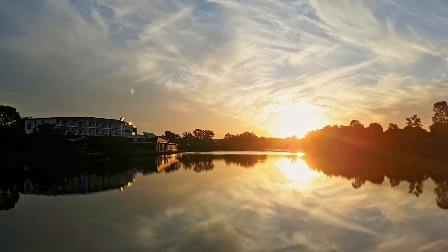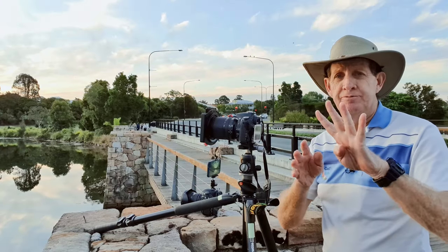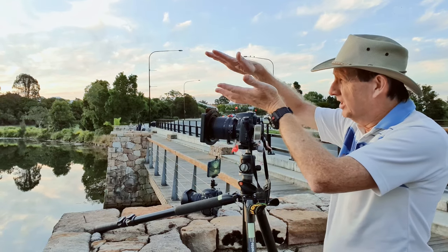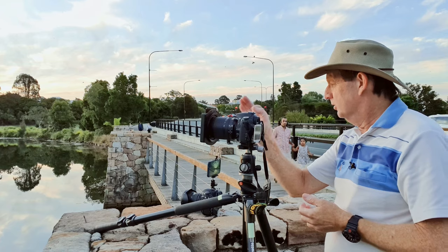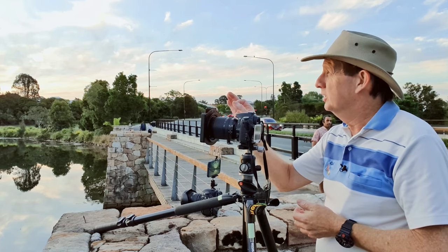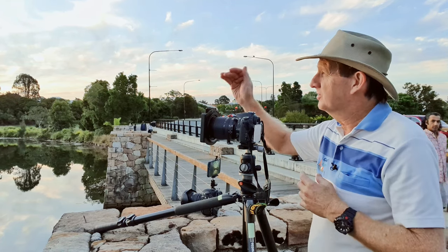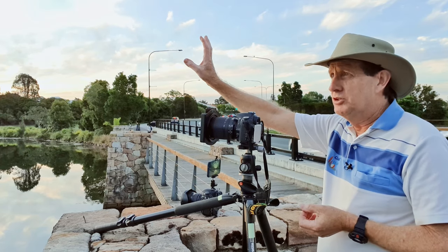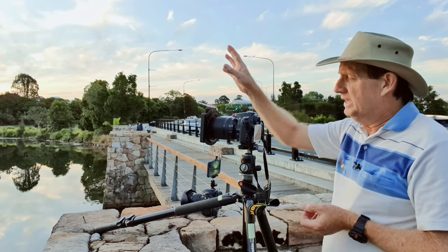That cloud is just looking amazing. It's 25 past 5, about 4 minutes to sunset. That cloud wedge from the left is just slowly coming across. It still looks like we're going to be in for a nice sunset. Fingers crossed that as the sun goes down over the horizon, all that serious cloud up the top is just going to go bang and light up.